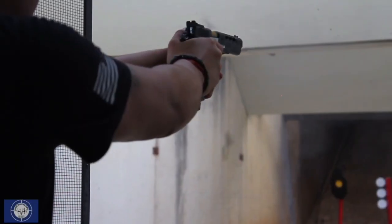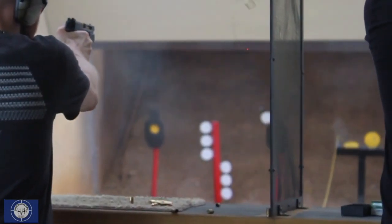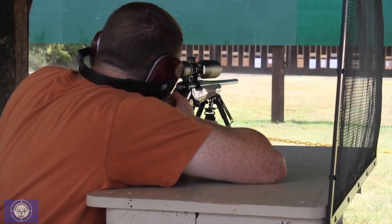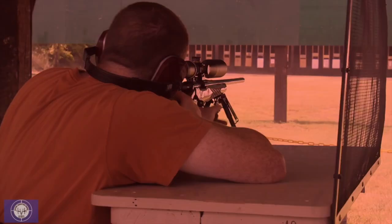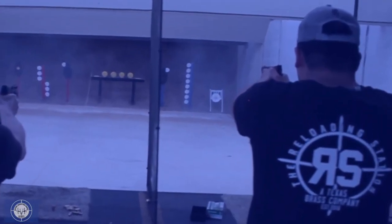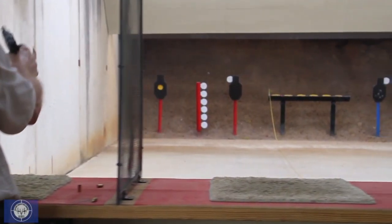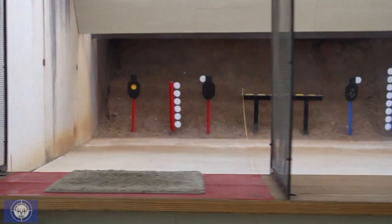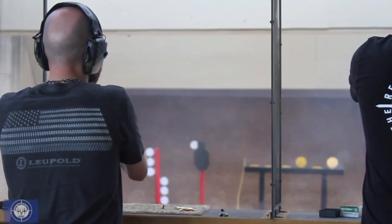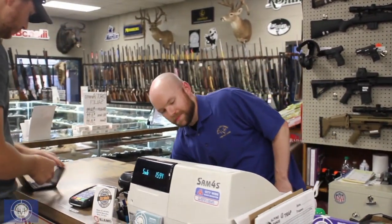Steel Range. On the steel range, you may use non-magnum caliber handguns to shoot reactive steel targets. Rimfire handguns and rifles and centerfire rifles are not permitted on the steel range. Once on the steel range, you'll notice that the benches and the targets are color-coded. You must shoot the set of targets that matches the color of your bench — red to red, blue to blue, and black to black. There is no rate of fire restriction on the steel range. The steel range requires a separate fee.